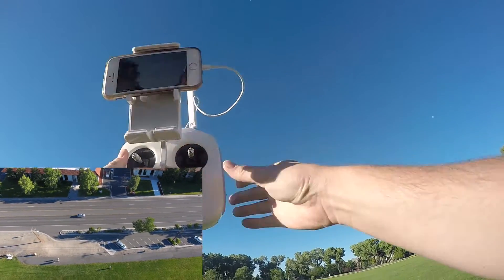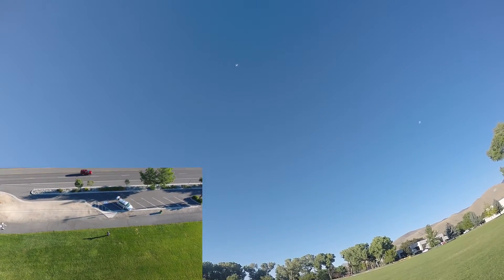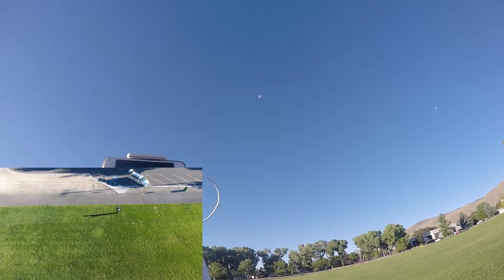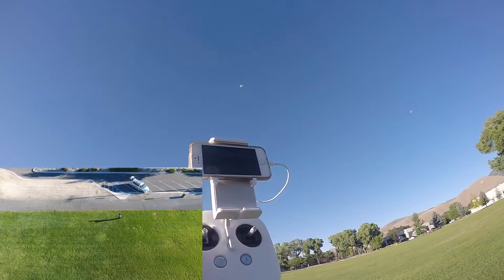I'm not holding anything on the transmitter. Oh, and it is falling really fast now — really fast — and it settled in. I was not touching anything on the transmitter and it was falling really fast. Now it's climbing.